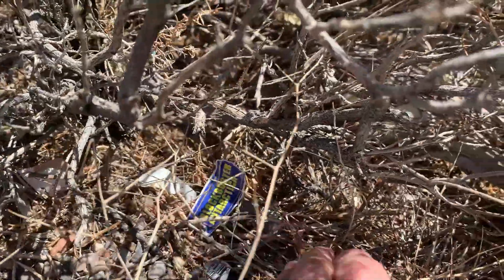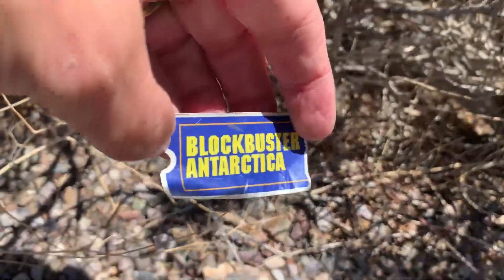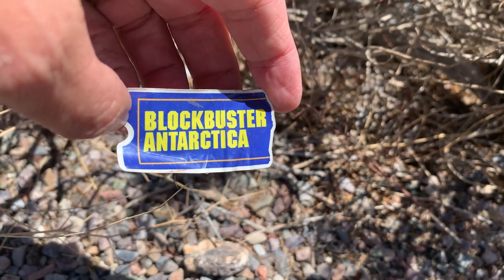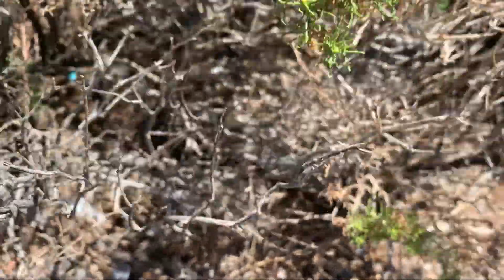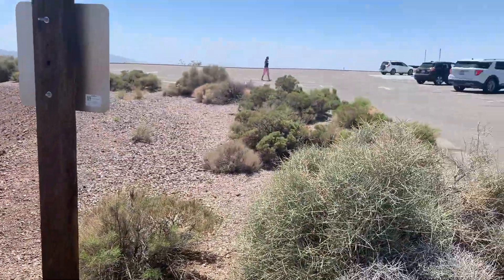Blockbuster Antarctica — I have to figure out what this is. It's a sticker from Blockbuster Antarctica somehow sitting on top of Dante's View in Death Valley. Well, imagine that. There's trash — I'll come back for that after I do some footage.